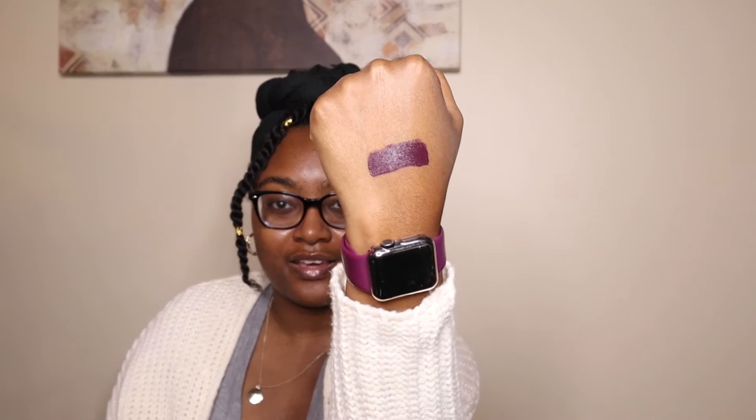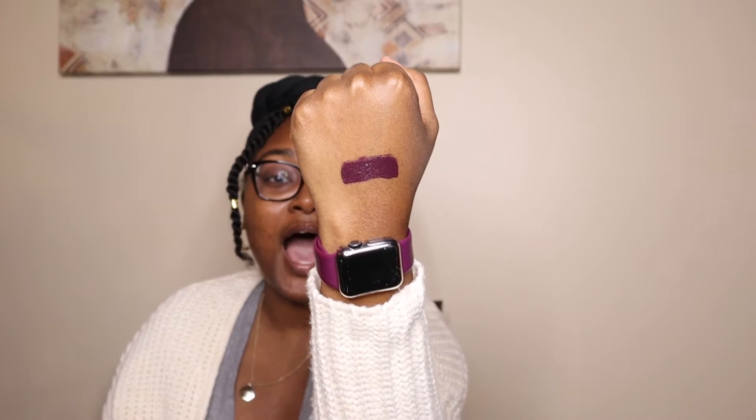I'm about to swatch it on my hand so y'all can see. It's a liquid matte — matte lip product. Drama Queen is pretty dark, and I prefer darker lippies than brighter ones. The Savage shade is more of a neutral color, so it's something I can just throw on if I'm not going for a really bold look. I would use Drama Queen for a bold makeup look, but Savage for a more everyday neutral look.